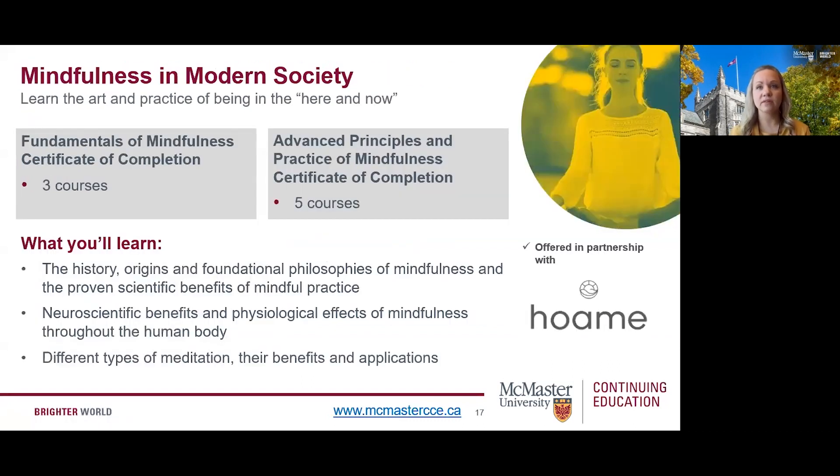Now let's take a look at our Mindfulness in Modern Society program. This is the first fully online non-credit program in the area of mindfulness and meditation offered through a post-secondary institution. This program provides a comprehensive overview of the history and origins of mindfulness, foundational philosophies of mindfulness, and the proven scientific benefits of mindful practice. We offer two certificates of completion: the Fundamentals of Mindfulness certificate requires completion of any three courses, and the Advanced Principles and Practice of Mindfulness certificate requires completion of all five courses. Learning outcomes include exploring history and philosophies, understanding the scientific benefits, and learning the applications to modern society.